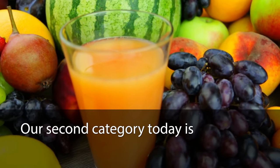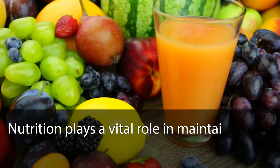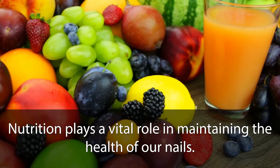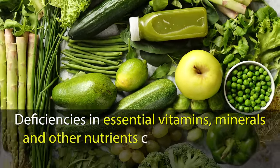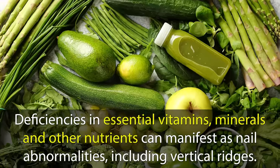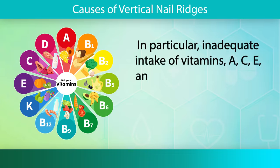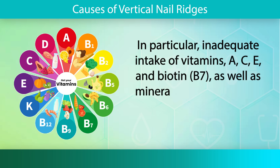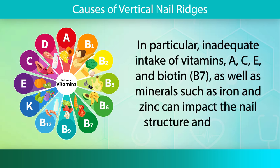Our second category today is nutritional deficiencies. Nutrition plays a vital role in maintaining the health of our nails. Deficiencies in essential vitamins, minerals, and other nutrients can manifest as nail abnormalities, including vertical ridges. In particular, inadequate intake of vitamins A, C, E, and biotin (B7), as well as minerals such as iron and zinc, can impact the nail structure and growth.